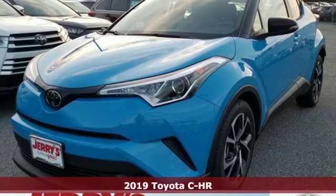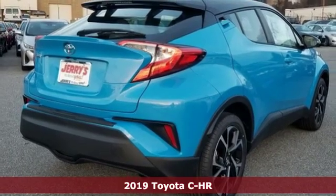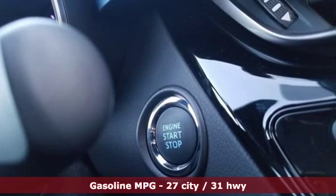It's a new 2019 Toyota CH-R. The distinctive style and rebellious spirit of this CH-R are the headlines, but there's much more to this ride.